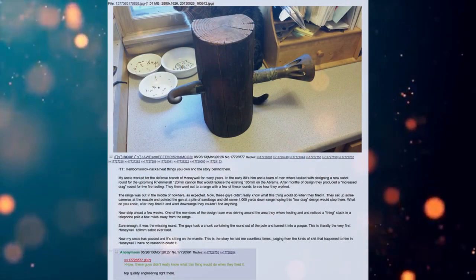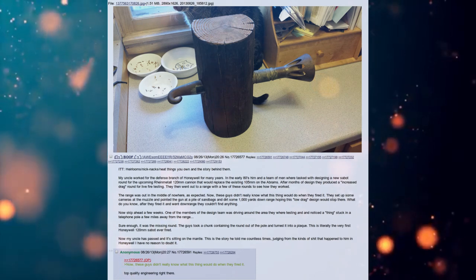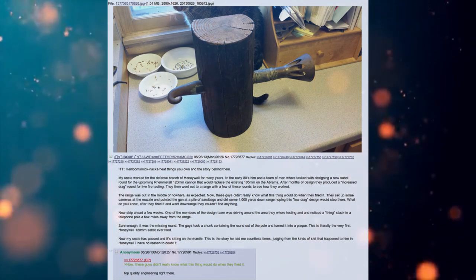In this thread: heirlooms, knickknacks, neat things you own, and the story behind them.